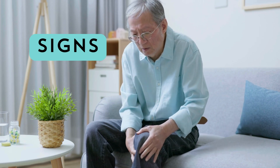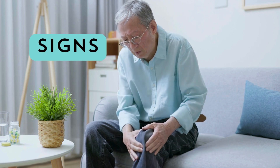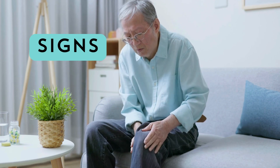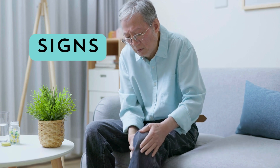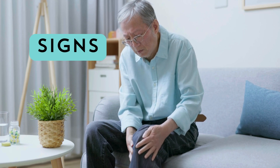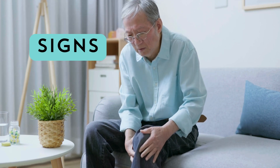Recognizing the early signs of psoriatic arthritis is crucial for early diagnosis and treatment. Here are the top 7 signs to watch out for: joint pain and stiffness, swollen fingers and toes, nail changes such as pitting or separation from the nail bed, fatigue and tiredness, morning stiffness that improves with movement, red scaly skin patches (psoriasis), and eye inflammation or pain (uveitis).